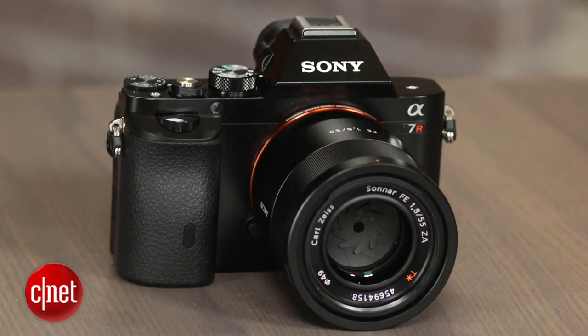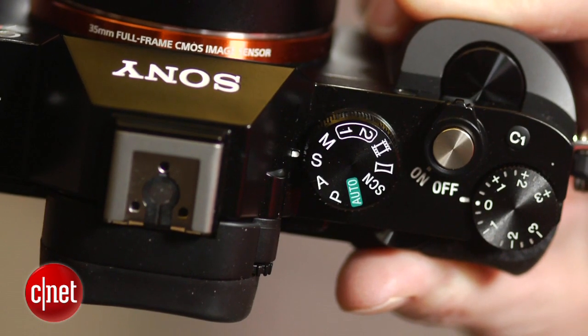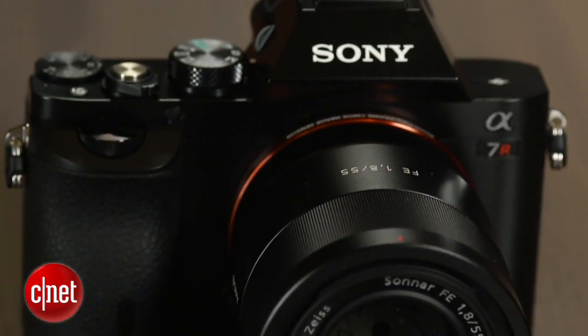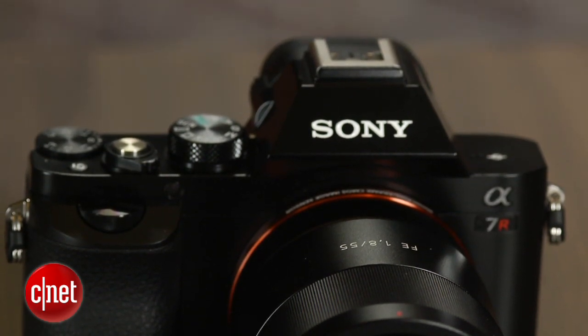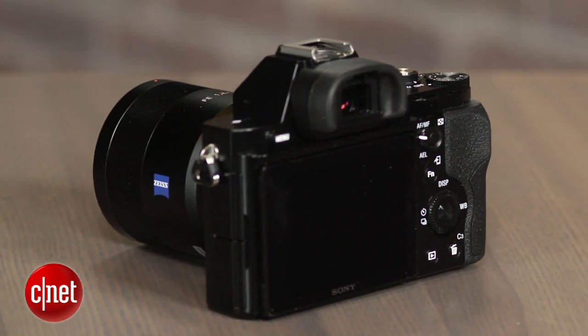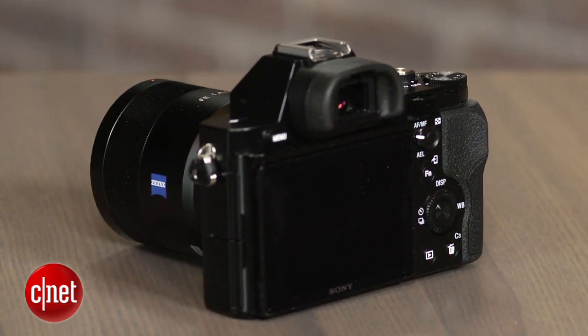There's tons to like about this camera. It's got a 36 megapixel, full-frame, anti-aliasing filter-free sensor, which delivers sharp images that have a nicely broad dynamic range. JPEGs are quite usable up through ISO 1600, and if you shoot RAW, you can push it as high as ISO 6400. Really, some of the best image quality I've seen in this class.